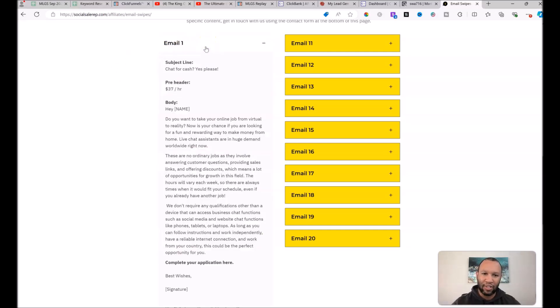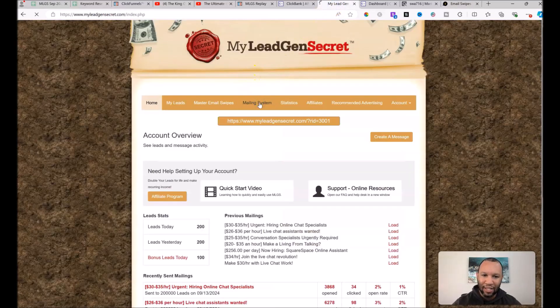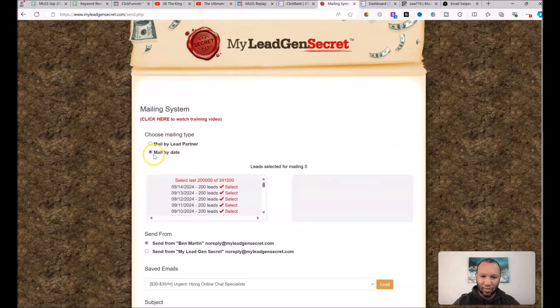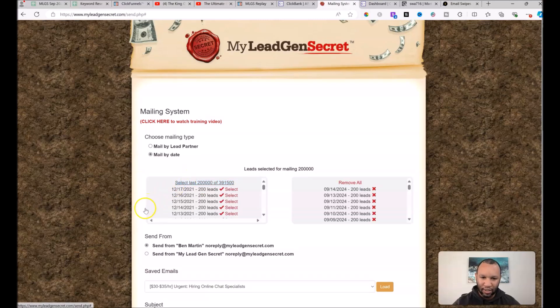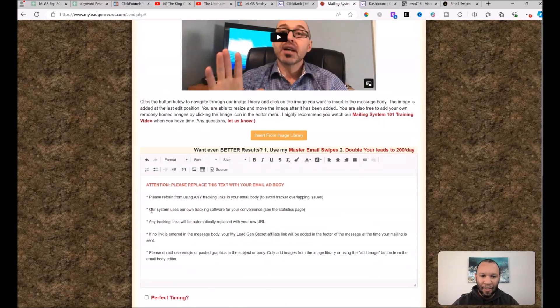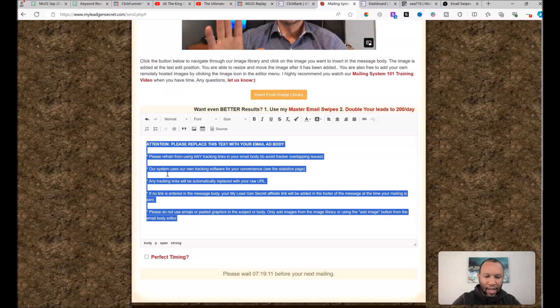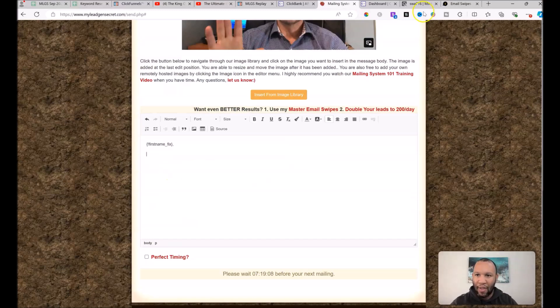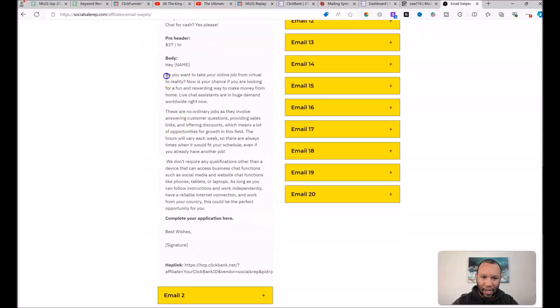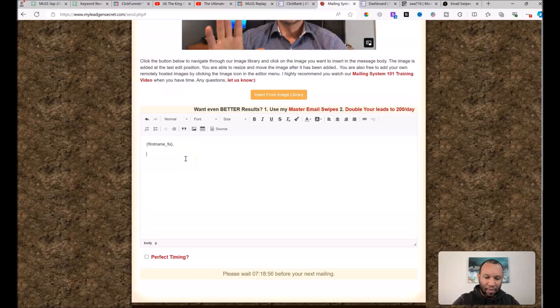To use email one, click the tab and grab the subject line — 'Chat for Cash — Yes Please' — copy it, go over to your first My Lead Gen Secret account, hit 'Mailing System,' make sure 'Mail by Date' is selected, select all your leads, scroll down to the subject line box, and paste it in. Then grab the first-name fix — this inserts the person's first name into your email — go to the email body box, hit Ctrl+A, and Ctrl+V to paste.